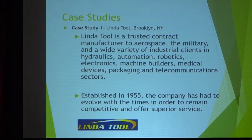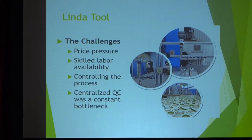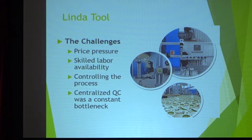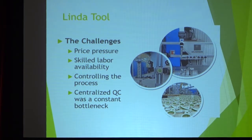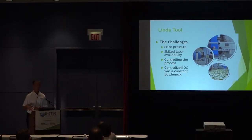Let's look at some of their challenges. First is price pressure — we're always under price pressure, always having to produce more for less. Then there's the competitive need around skilled labor: how do you hire skilled labor so they can be effective right away? And controlling your process — if you run a batch of parts this month and again next month, how do you ensure consistent quality year after year? One thing they realized was that centralized QC was a constant bottleneck.